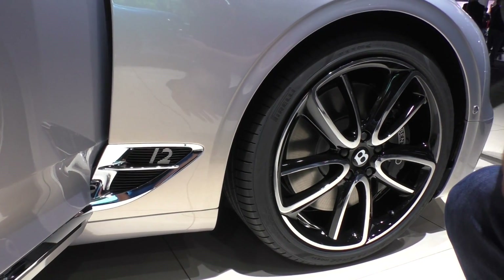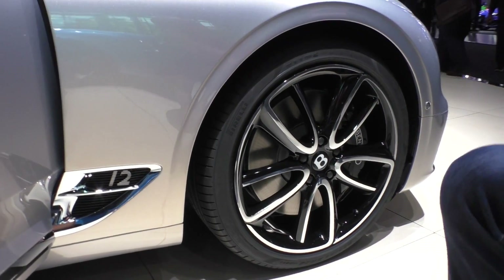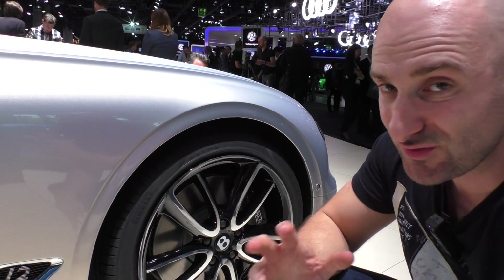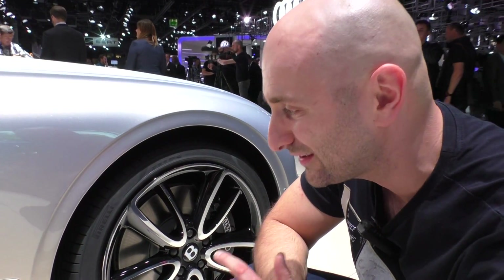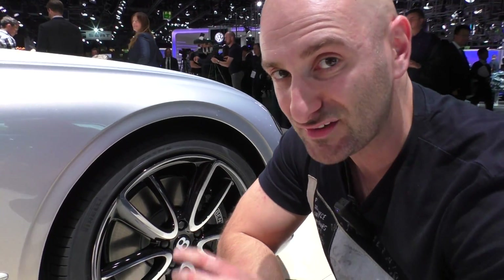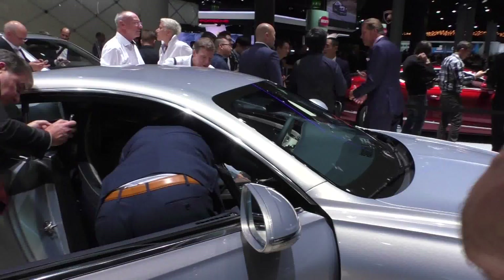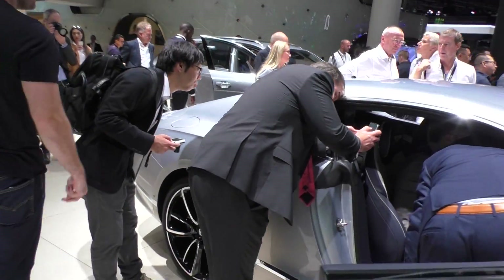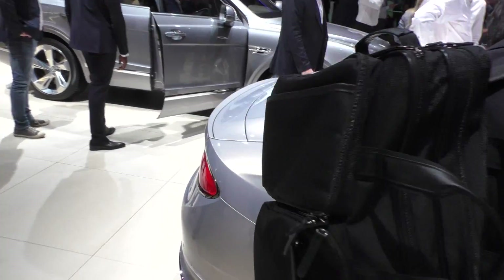Just like with the Audi A8, Bentley hasn't just thrown out the W12 from the program. You still have it, in this case with 635 horsepower. So you can imagine that this is a car that's a lot quicker than it seems to be. Because it's more majestic. It's elegant. It's just the brutally beautiful British coupe.